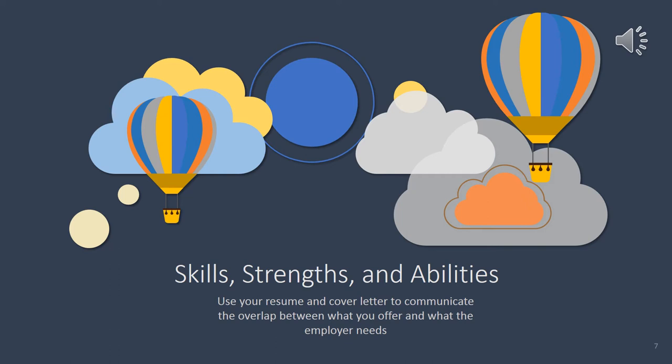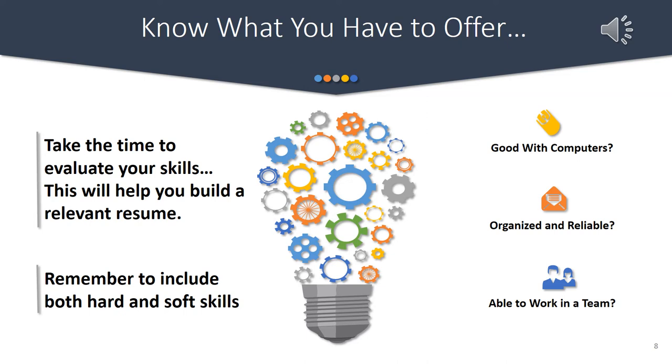The cover letter is a good time to mention skills built through volunteering, personal interests or hobbies, or self-directed education. Before constructing these documents, take the time to self-evaluate not only what you have to offer, but also the type of job you're interested in and why. Making these connections allows you to identify the overlap of what an employer needs and what you have to offer. Highlight both the hard skills developed through past experience and education, as well as your soft skills. Read through job descriptions, pick out key words or phrases, match the employer's language, and give examples of where you've used these skills.